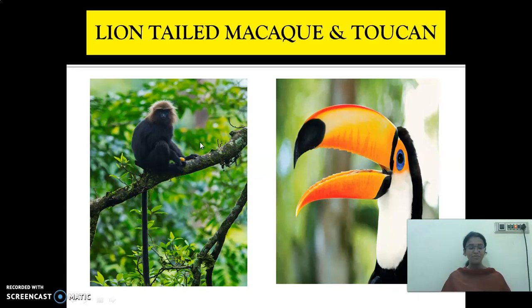It spends most of the time in trees. It feeds mainly on fruits, and also eats seeds, young leaves, stem, flowers and buds. They are able to get everything from the tree itself, so they rarely come down to the ground because all their needs are met from the tree.